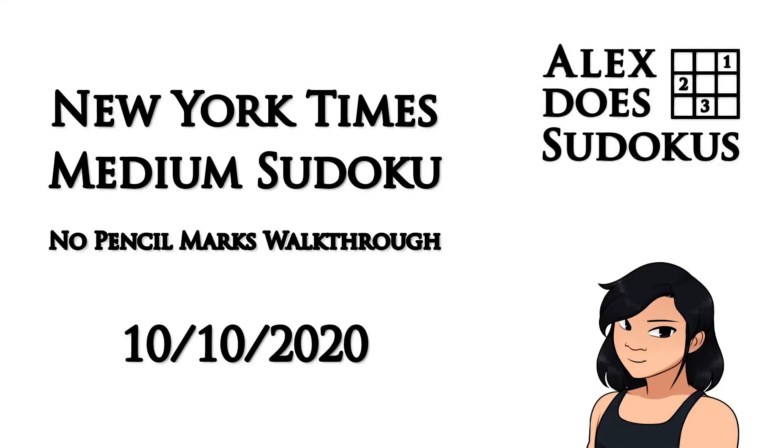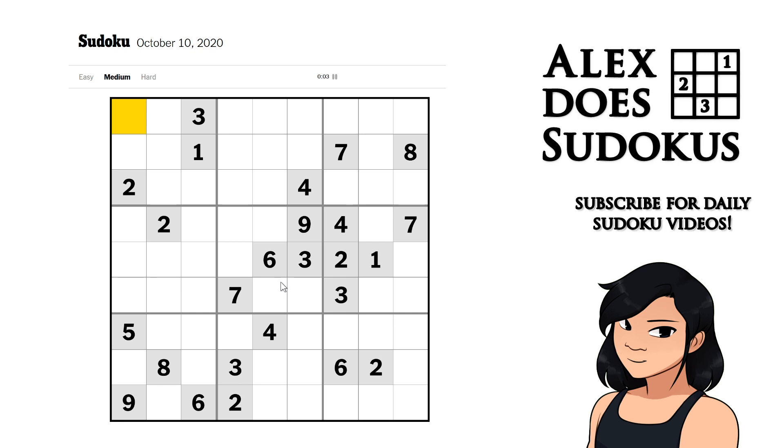Good morning internet, this is Alex the Sudoku's and it is Saturday the 10th of October 2020. We have another medium New York Times Sudoku for us today, so let's dive right in. I am going to do it with no pencil markings and let's see how we get on. Fingers crossed I can do it — I just did the hard one without pencil markings so quite pleased with that one actually.